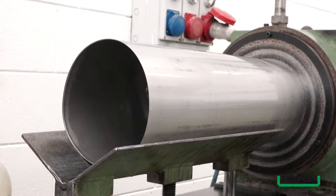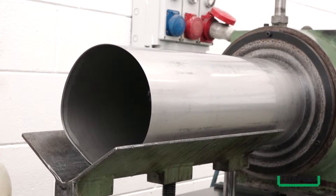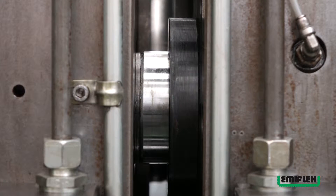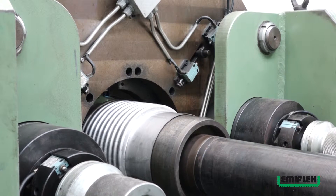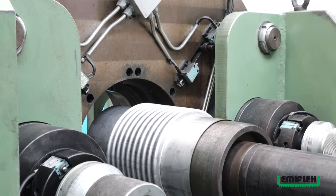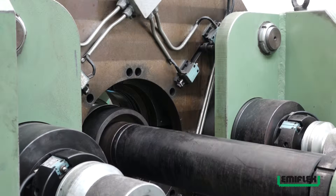Ciò che più contraddistingue l'attività di Emiflex è la sua competenza nel progettare e realizzare i macchinari necessari per la produzione della propria gamma e la sua determinazione nel perseguire il miglioramento costante dei propri prodotti. Emiflex è in grado di soddisfare le esigenze della propria clientela, realizzando una vasta gamma di prodotti ad hoc, costruiti sulla base di specifiche richieste dei clienti in termini di dimensioni, prestazioni e materiali.